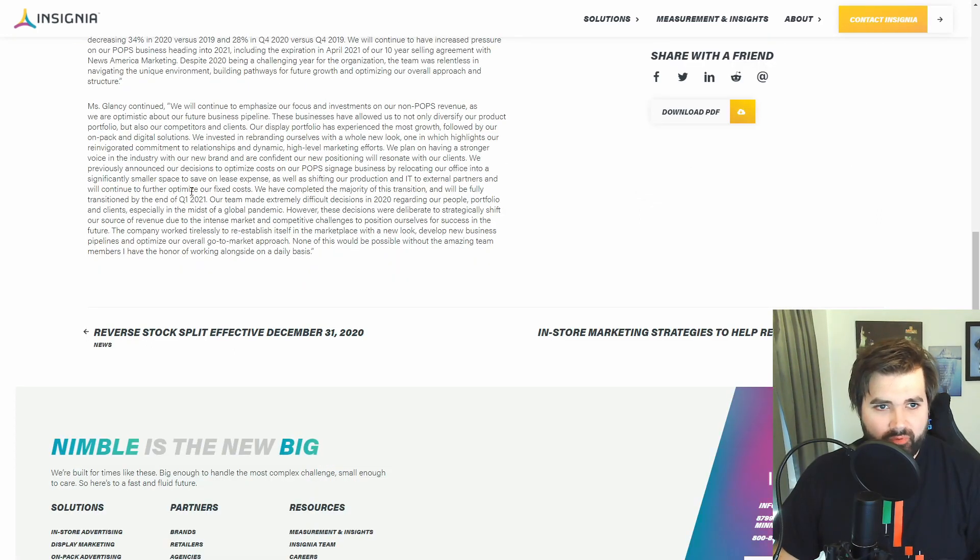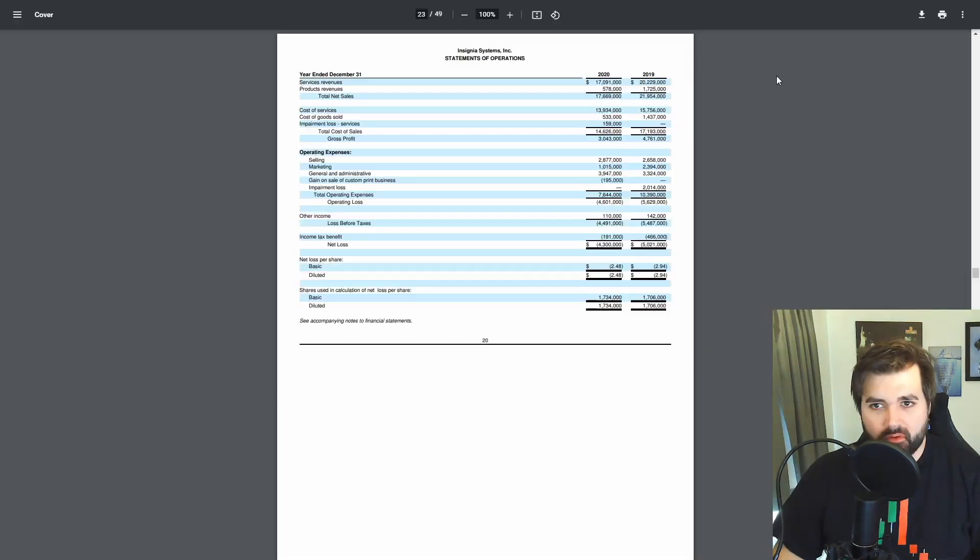The company has also announced a decision to optimize costs on their pop signage business by relocating their office into a significantly smaller space to save on lease expenses. They're taking care of their fixed costs — things they know they can control. Hopefully as they go through their strategic shift they'll come out on the other side with a much better business. Their total net sales dropped from $22 million in 2019 down to $17.7 million in 2020.